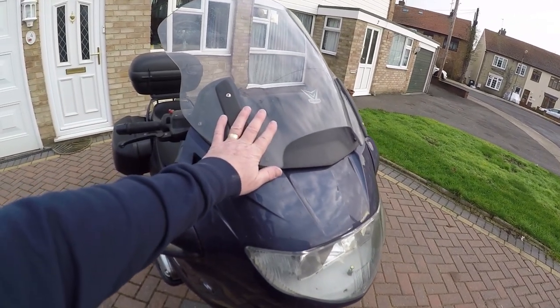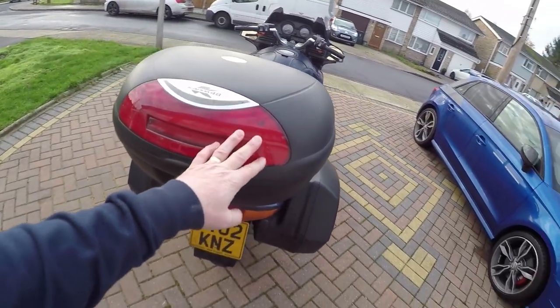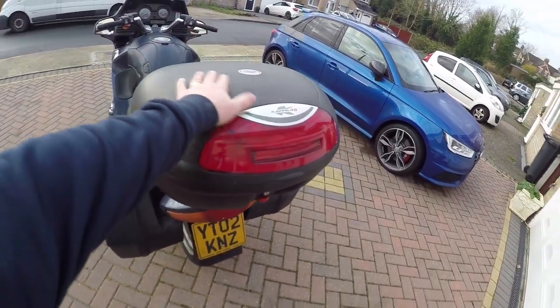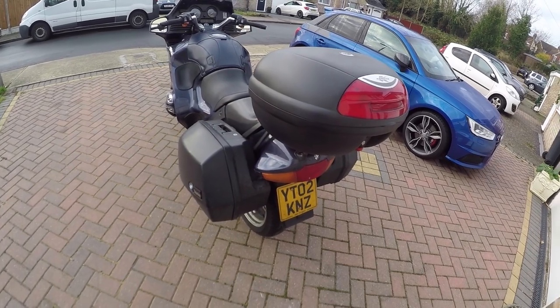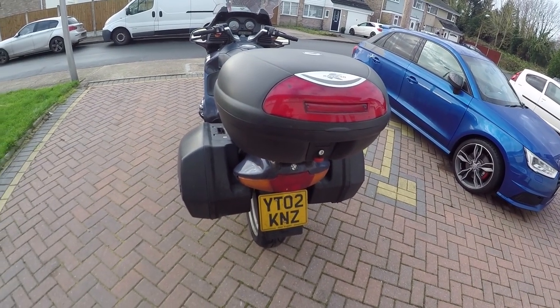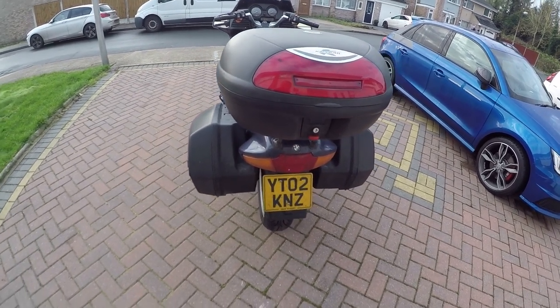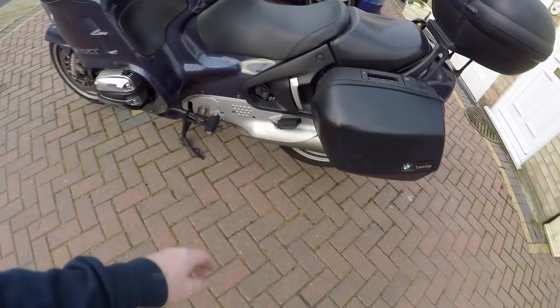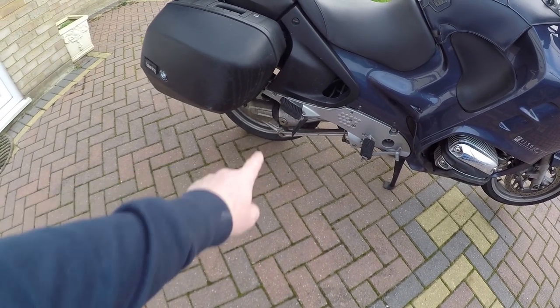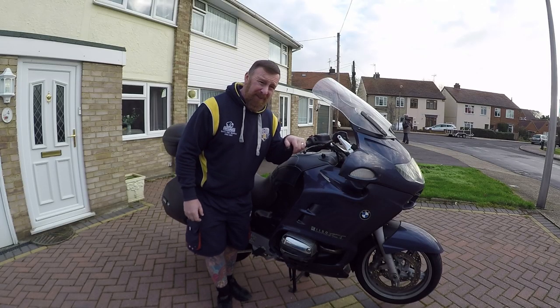And you get an electric screen with this, and you get your panniers. I'm not sure — obviously this is an added extra. I'm not sure if it actually comes with them because a lot of mine aren't genuine BMW ones. But you do get the touring panniers with it. That's a 2002 model. From the back, it doesn't look too bad. Exhaust this side, and you drop a touring shaft drive this side. 95 brake horsepower as I said.